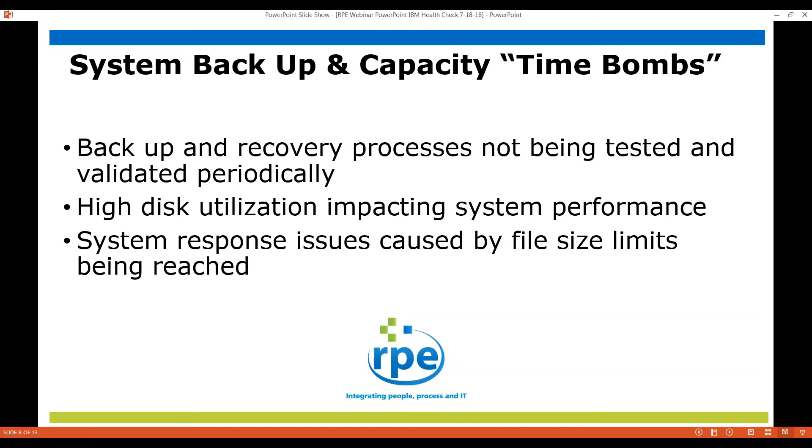On the backup and capacity time bomb list, we have seen that backup and recovery processes are not being tested as often as they should be, or not tested at all. We've had clients not find out that their backups don't work until they really need them, and then they're in a heck of a pickle. We certainly want to look at disk utilization, as that could be impacting performance. And one of the real time bombs is file size limits — there are limits to file sizes on the AS400, and if you reach those limits you're going to have a real problem.